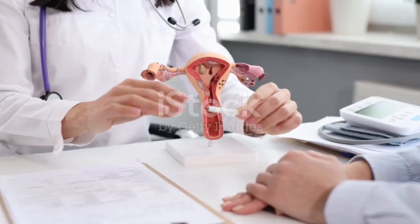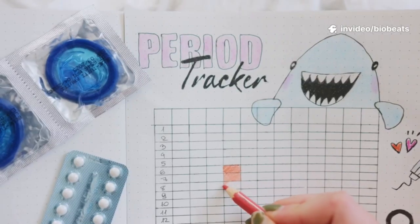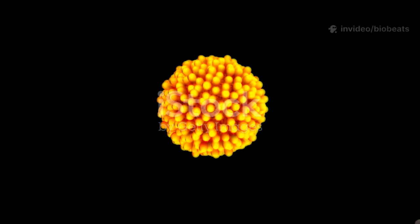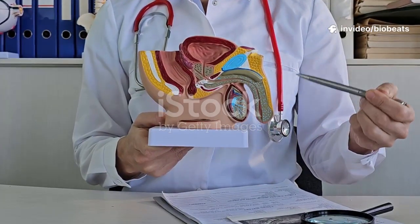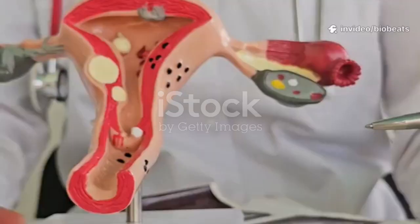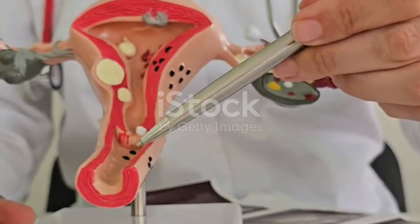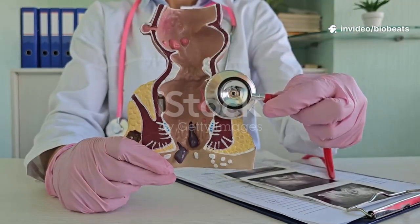Maintaining reproductive health means routine checkups with a healthcare provider. Pelvic exams and screenings like PAP and HPV tests help detect changes early. See a doctor for severe cramps, heavy or irregular bleeding, pelvic pain, or unusual discharge or odor. Common issues include ovarian cysts, endometriosis, and PCOS — early intervention helps. Track your cycle, bring notes, ask questions, and seek a second opinion when needed. Regular visits build a partnership to proactively manage your health.